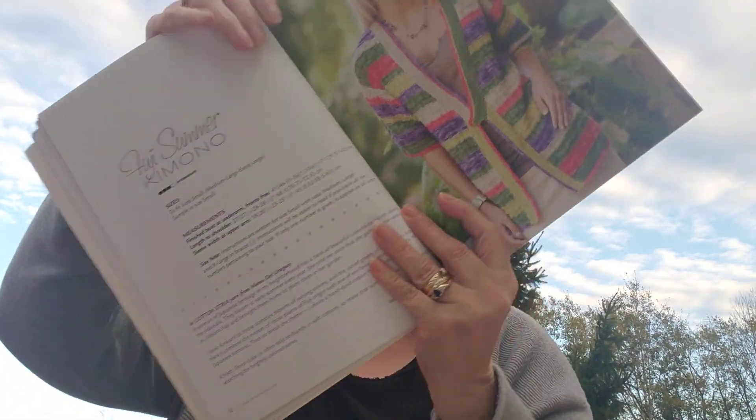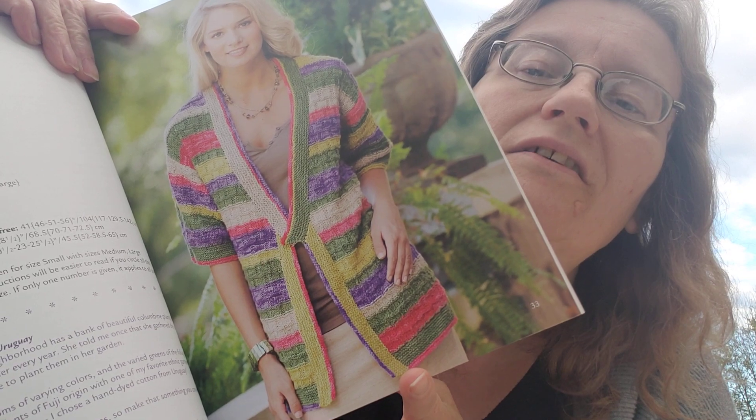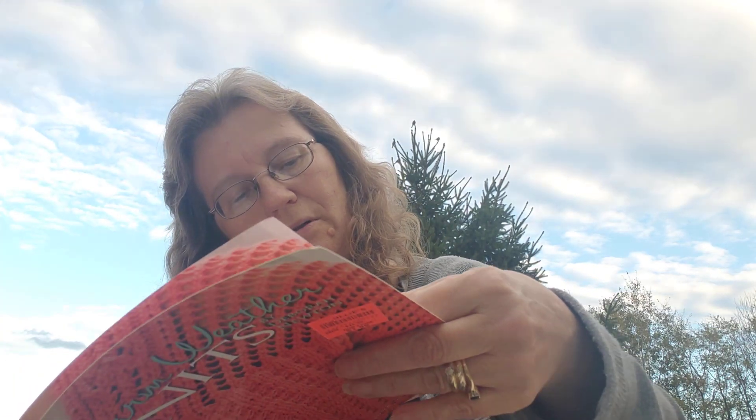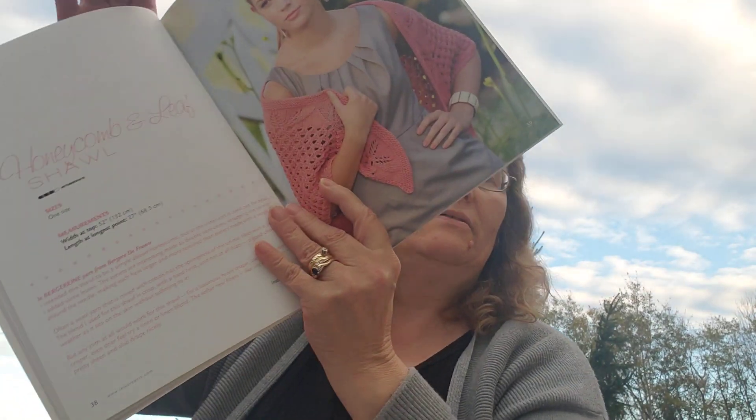I don't usually see such color in knit books. I didn't look at the date — copyright 2010, so it's not that old. Here's just a wrap or shawl.